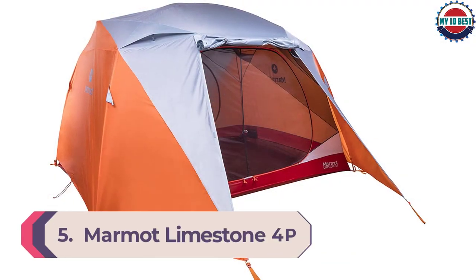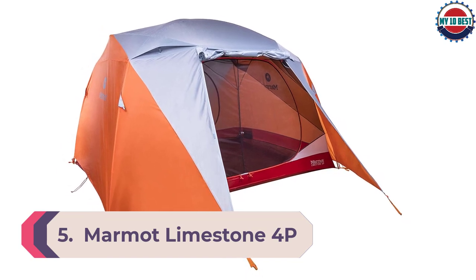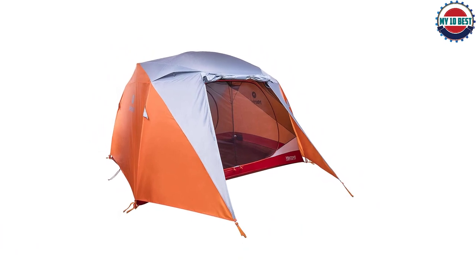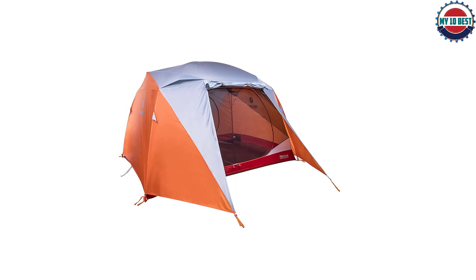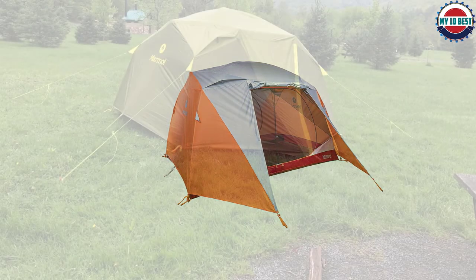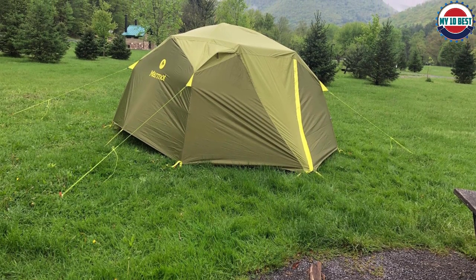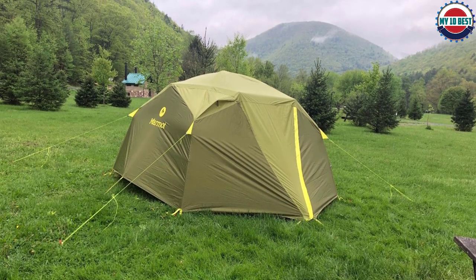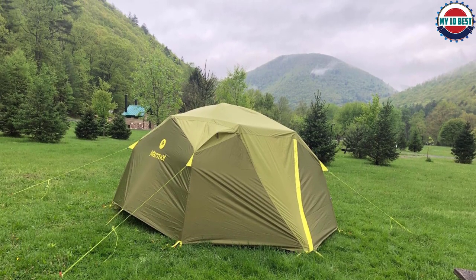Number 5: Marmot Limestone 4P. While testing in the Rocky Mountains, we experienced sudden high winds and heavy rains. Nearly every tent experienced some damage ranging from broken poles to leaks. The Marmot Limestone was completely unfazed — it remained sturdy and dry through it all. It's not as tall or roomy as some car camping tents, but the sacrifice of space is worth it for excellent weather protection. You can fit 4 people, or spread out and sleep comfortably with just 2, in 60 square feet of floor space.